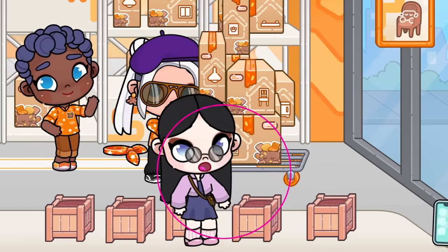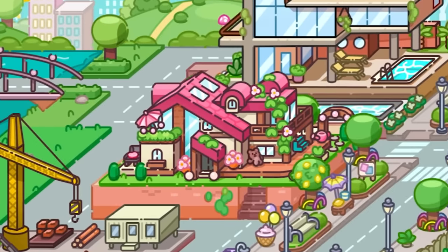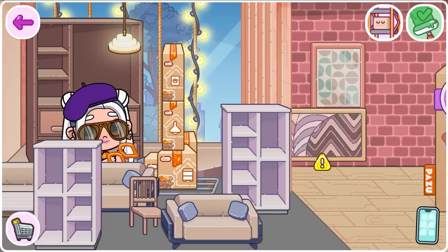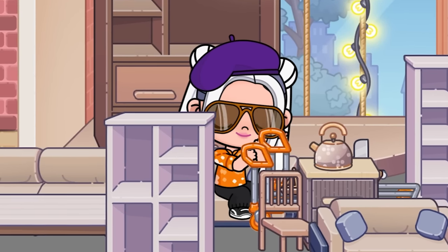Look at this beautiful girl — I really like the way she looks. Now let's go to Housemaker. Look how much furniture I brought home. Perhaps I arranged it a bit ugly, but that doesn't matter — the main thing is that it's with soul.